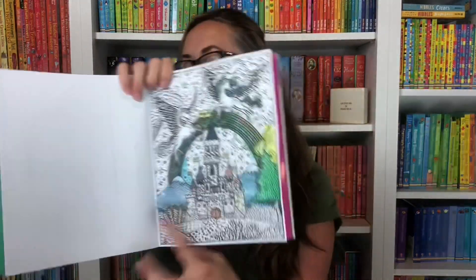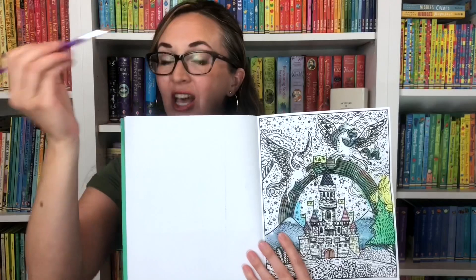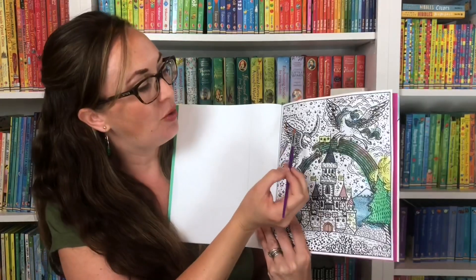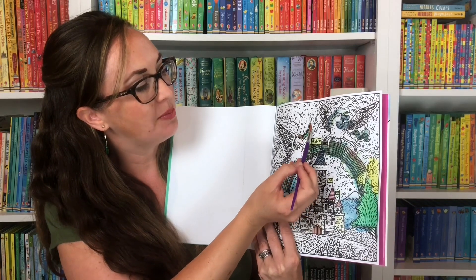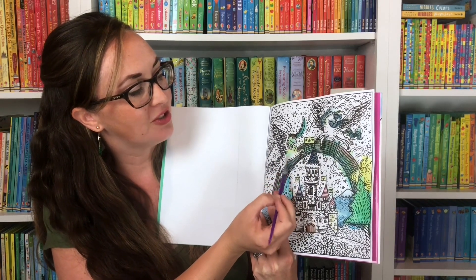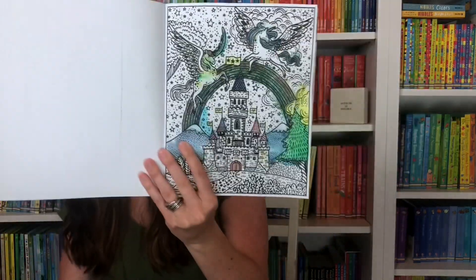Starting with our magic painting books, my daughter was so thrilled — she just started this rainbow page. It's so fun because all you do is take your included paintbrush, dip it in some water, and you're going to see beautiful colors appear as your child paints these beautiful figures in the rainbow painting book.